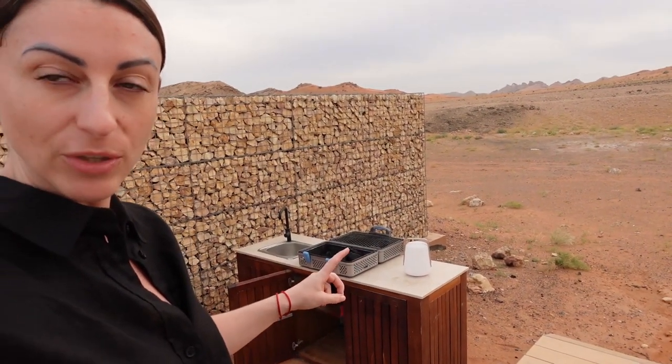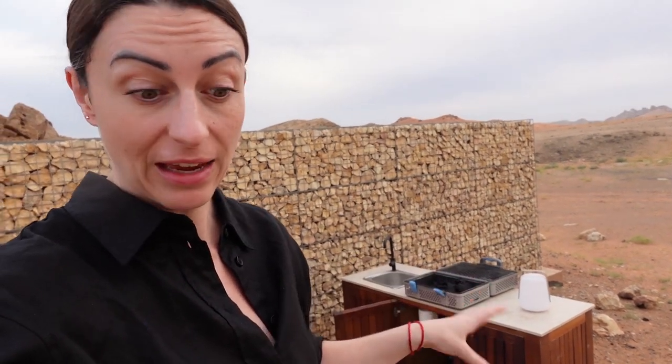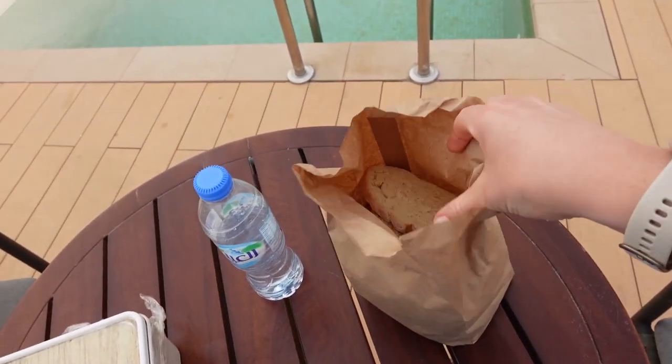Our dinner has arrived — we pre-ordered a barbecue dinner. You cook it yourself but they deliver all the food and everything to you. We've got this little barbecue station and he's just setting up the barbecue. I just wanted to show you what we got because it's actually really impressive. So we have like a bag of bread...